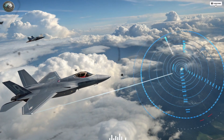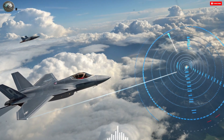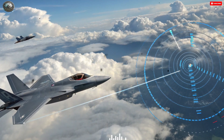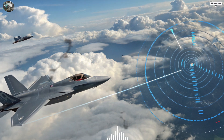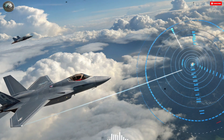Yet what the F-35I lacks in raw speed, it makes up for with its network-centric warfare capabilities. The Adir is not designed to operate alone — it's built to fight as part of a digital ecosystem where drones, satellites, and other aircraft share real-time data. This synergy multiplies its effectiveness far beyond what traditional speed and maneuverability can achieve.